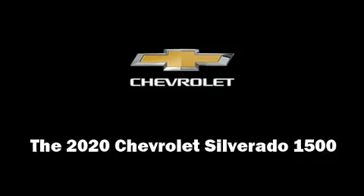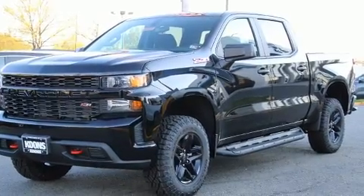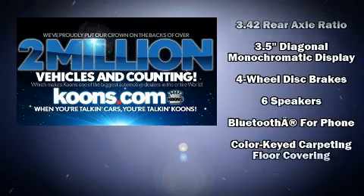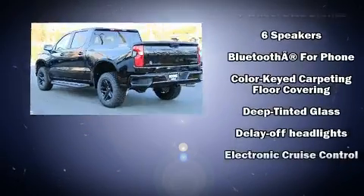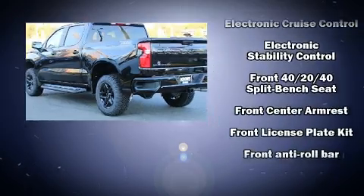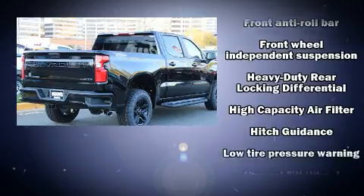Discerning drivers will appreciate the 2020 Chevrolet Silverado 1500. It features four wheel drive capabilities, a durable automatic transmission, and a refined six-cylinder engine. This model accommodates six passengers comfortably and provides features such as delay off headlights and a tachometer.